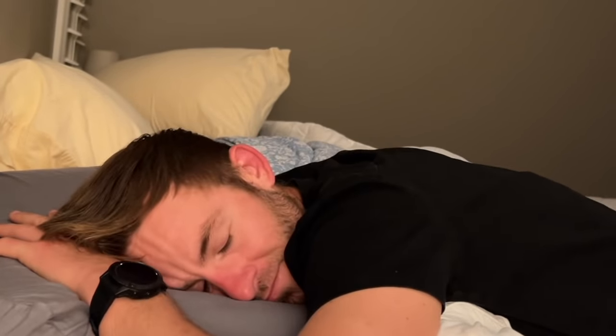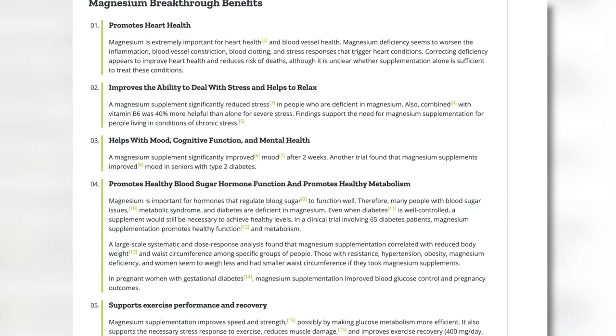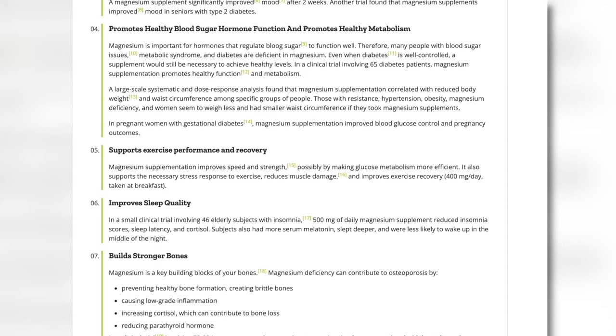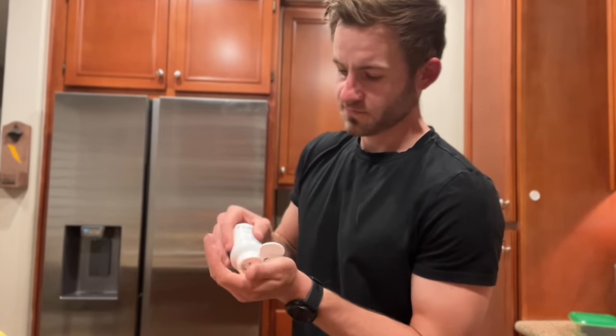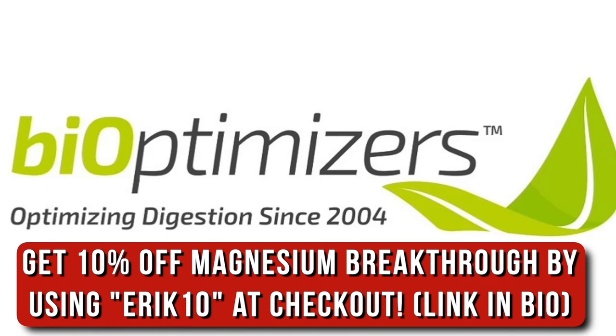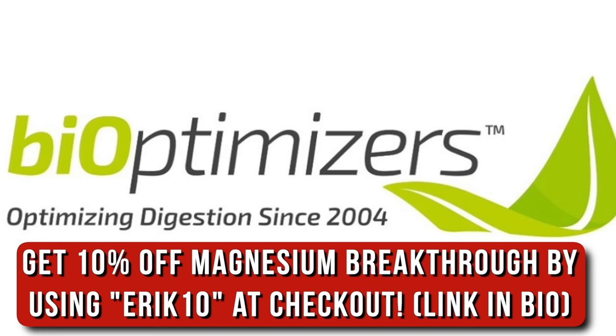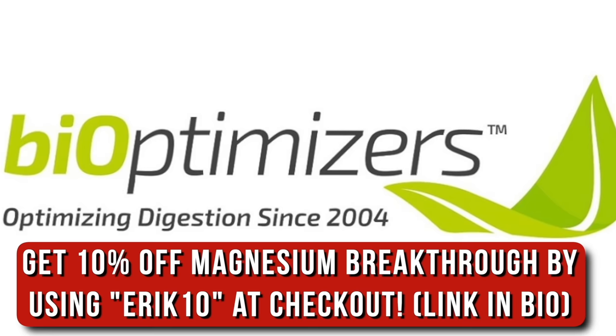Magnesium Breakthrough blends all seven forms of magnesium into one effective supplement so you can stress less, relax more, sleep deeper, and experience more peace throughout your day. When you get all seven critical forms of magnesium, your body gets a serious upgrade from your brain to your sleep and even with pain and inflammation. Once I started supplementing with Magnesium Breakthrough, I noticed a huge increase not just in my sleep quality but also in my day-to-day energy. BiOptimizers is going to hook you up with 10% off when you use code ERIC10 at checkout — just click the link down below in the description.